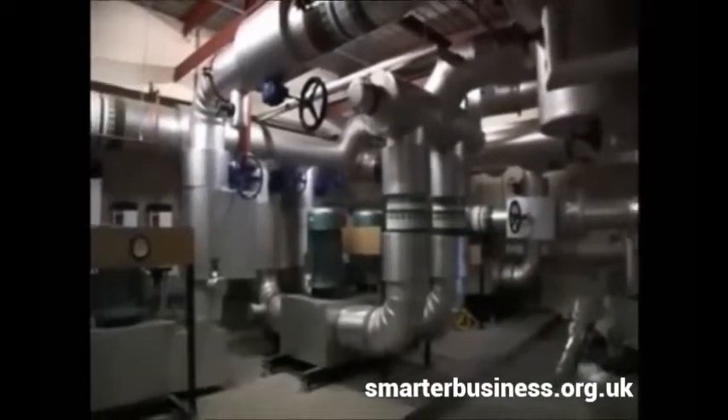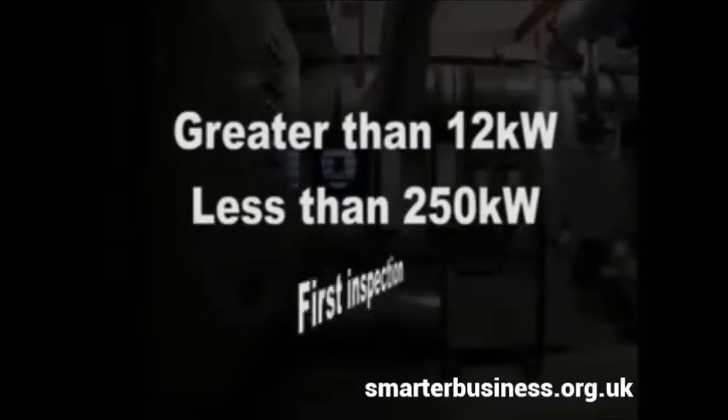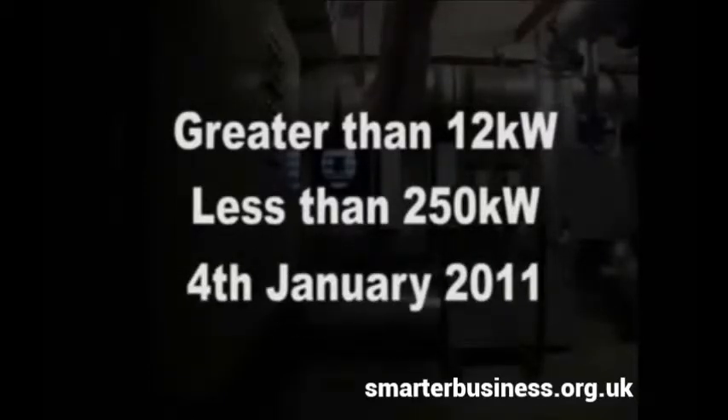If your air conditioning system has a rated output greater than 12 kilowatts but less than 250 kilowatts, you must have had your first inspection by the 4th of January 2011. Thereafter, inspections will be required every five years.